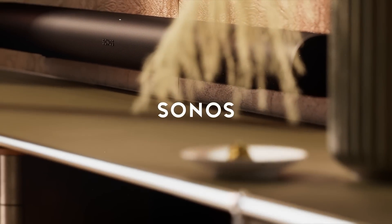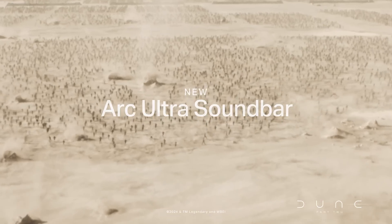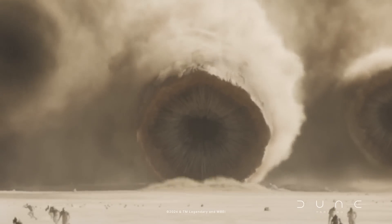G'day humans, Chris Stead here. In this video we're going to compare everything that has been upgraded in the journey from the Sonos Arc to the Sonos Arc Ultra. Let's dive in.